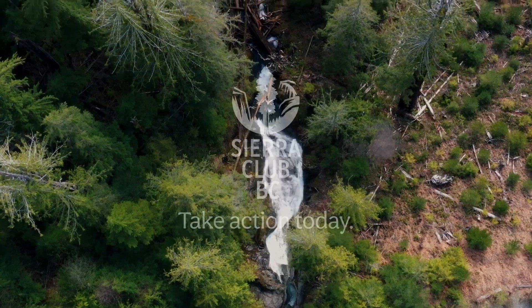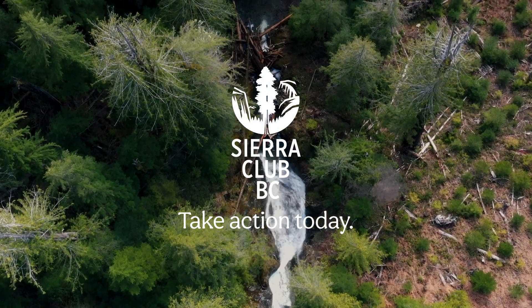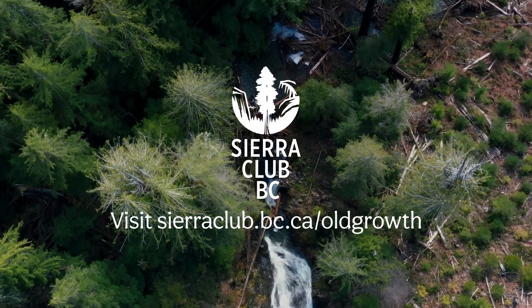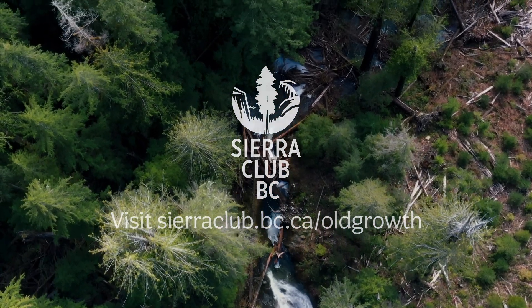Let's change that. Visit our website and take action today — it only takes 60 seconds to have your voice heard. Let's make sure these beautiful ecosystems remain standing for future generations.